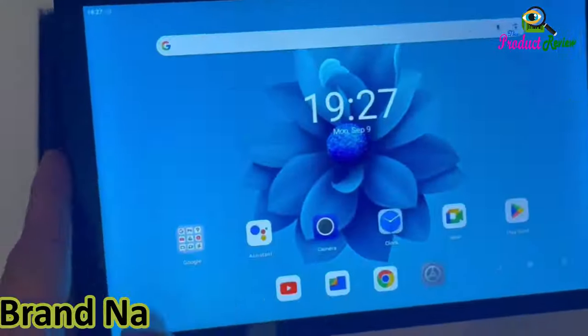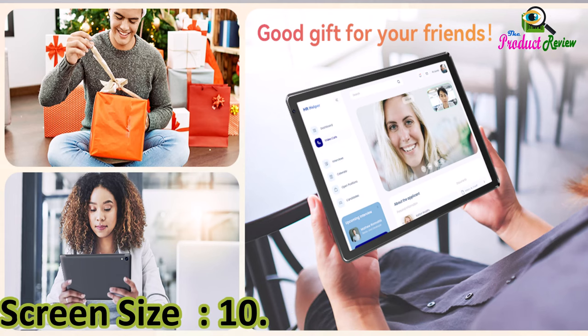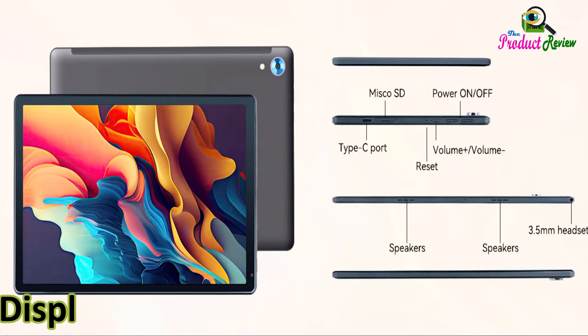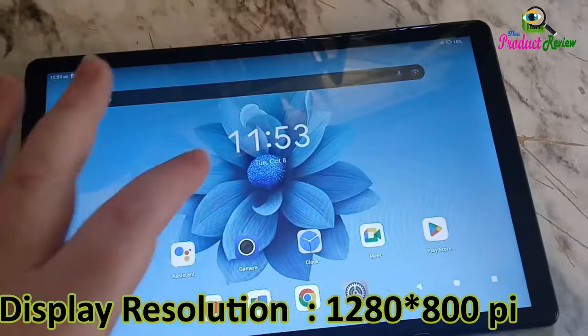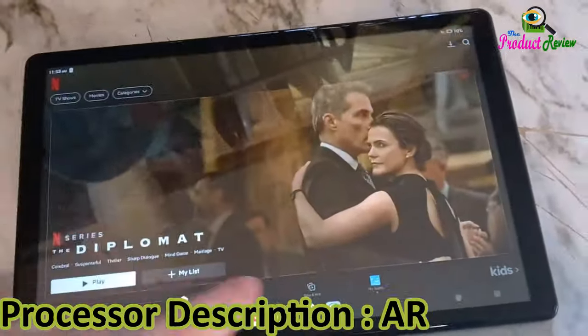Brand name: URAO. Memory storage capacity: 128 gigabytes. Screen size: 10.1 inches. Color: black. Display resolution: 1280 x 800 pixels. Processor brand: Qualcomm. Processor description: ARM Cortex.